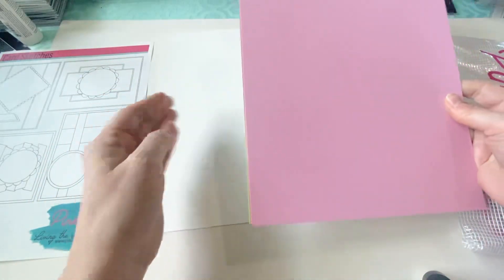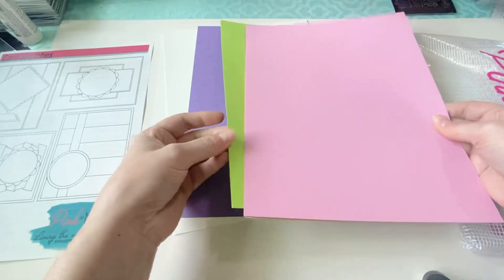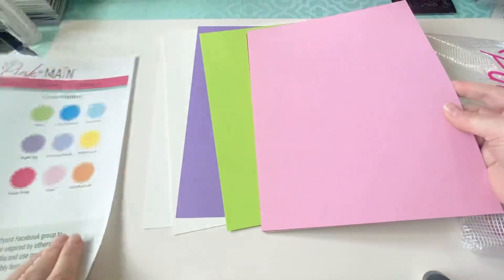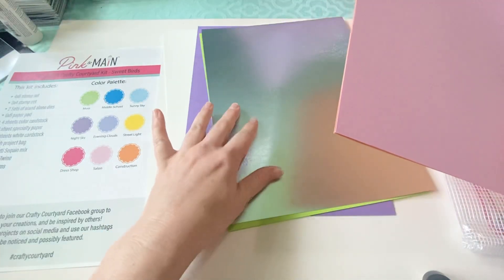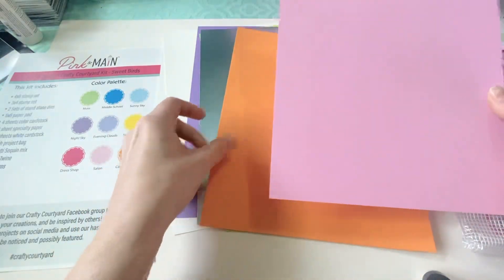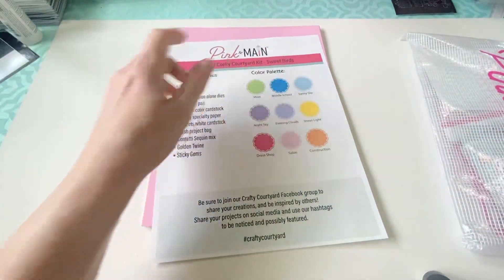Then you get your cardstock — white, two of those purple. There's like a lime green, and they have names for their colors. The green is moss, the purple is night sky. Then there's this foil paper, and orange is construction, pink is salon. That's their color palette, and this kit is called Sweet Birds.